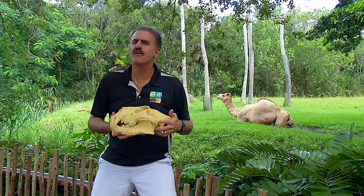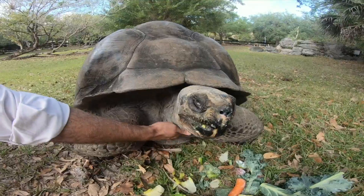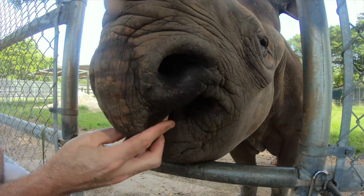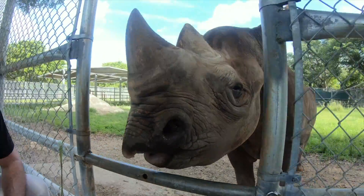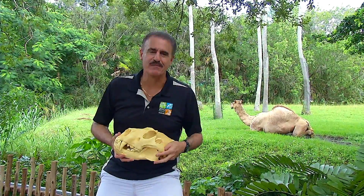Animal physical adaptations are very interesting. Another good example would be tortoises that have shells to protect them. Another special adaptation is the black rhino, which has a pointy lip that it uses like a finger to bring in its food. Porcupines have quills to protect them as well. These are all physical adaptations to help animals better survive in their environment.